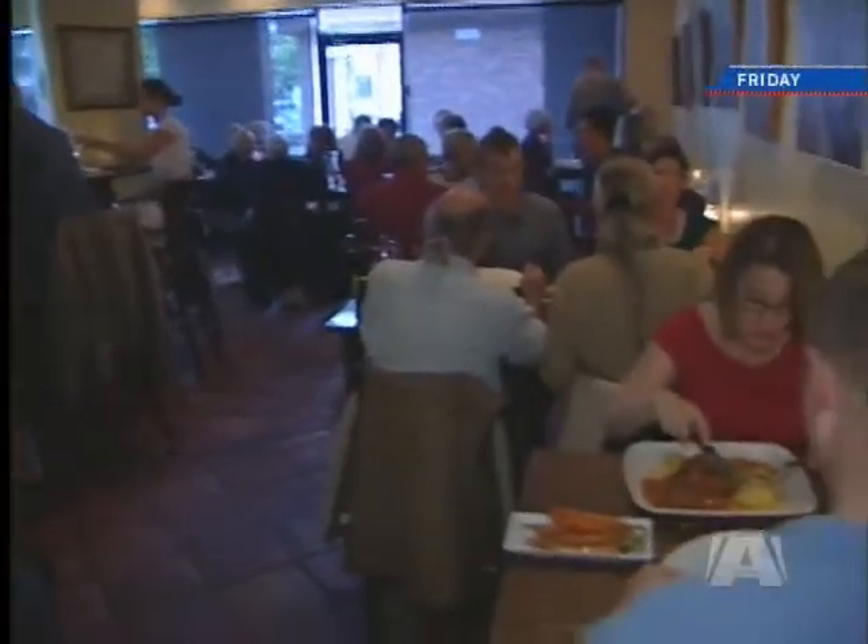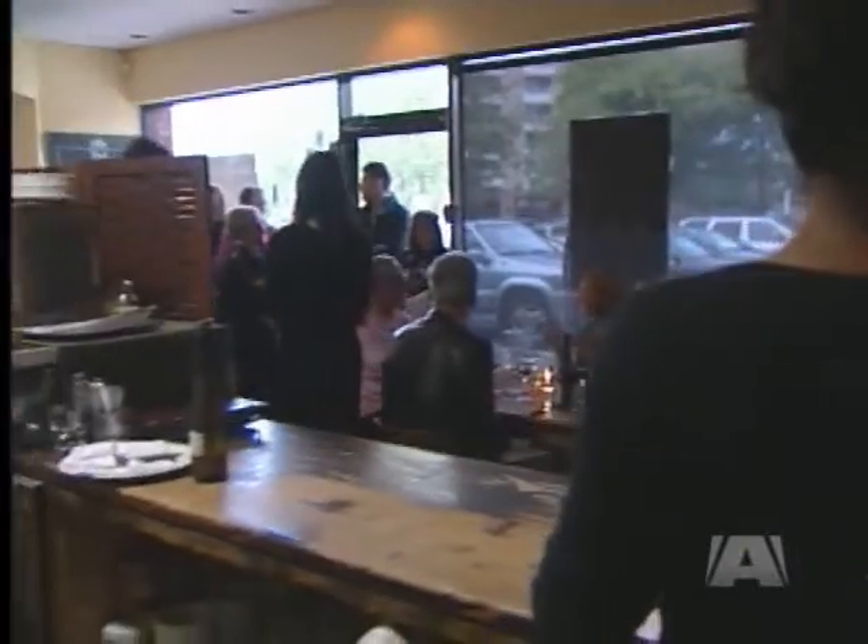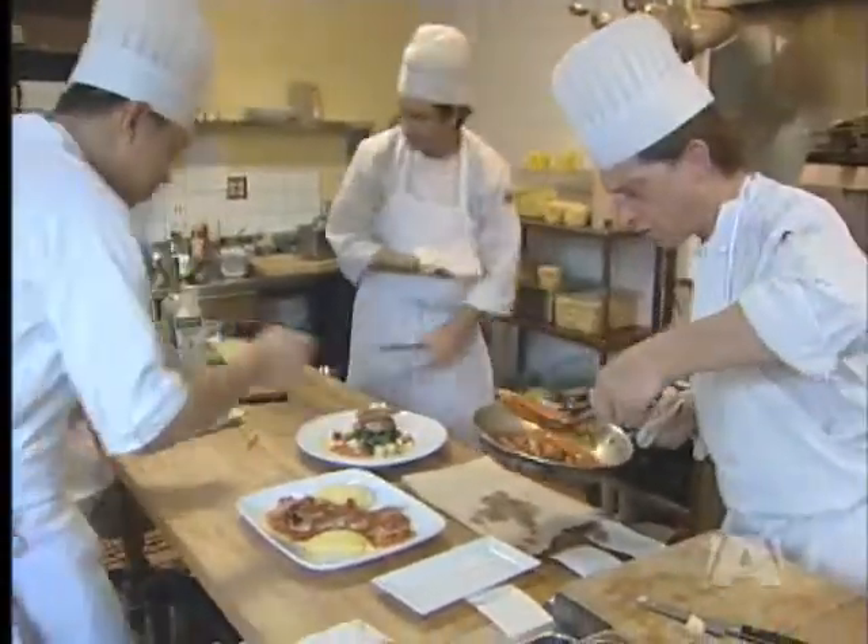This is a typical Friday night at Zambri's current location — customers lined up, the small kitchen in full swing. We're at a crossroads. We're trying to decide who we wanted to become. Did we want to stay the same? Did we want to expand? Did we want to open another one? And it just was a perfect fit for us.